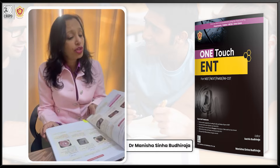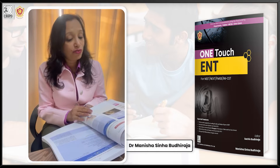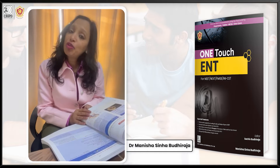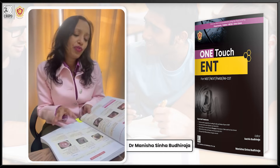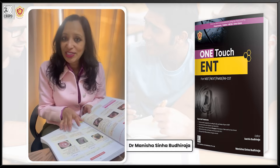Everything is presented in the form of flowcharts and tables, which will be very easy for you to read, understand, as well as retain. I have done two very important integrations here.